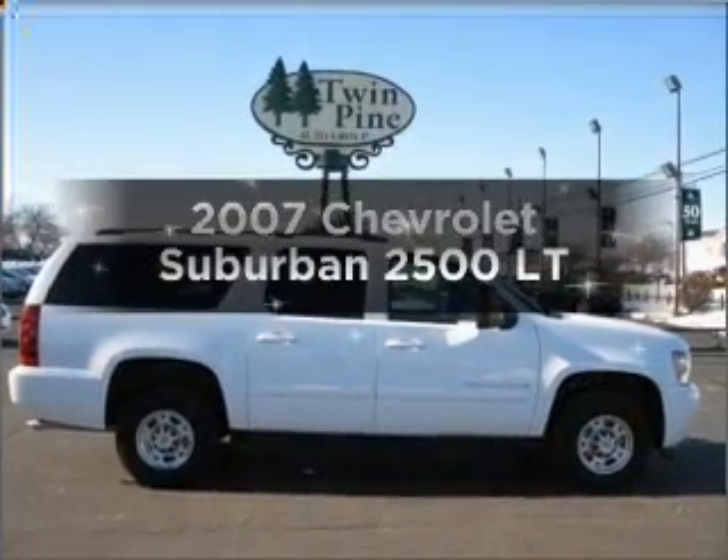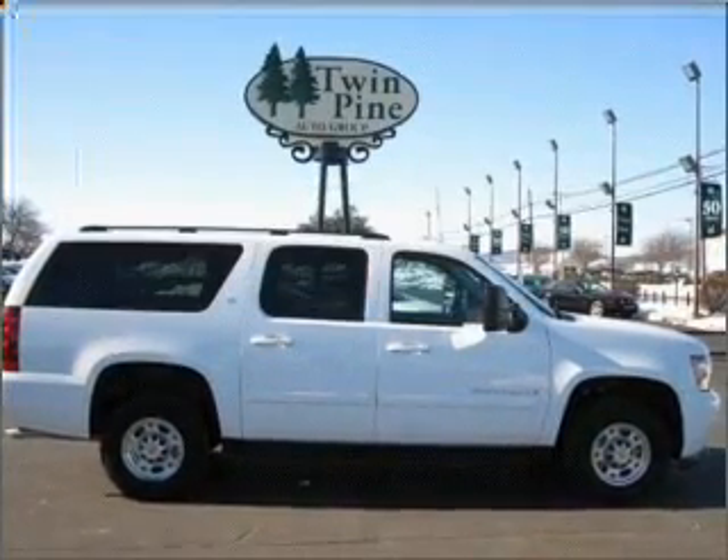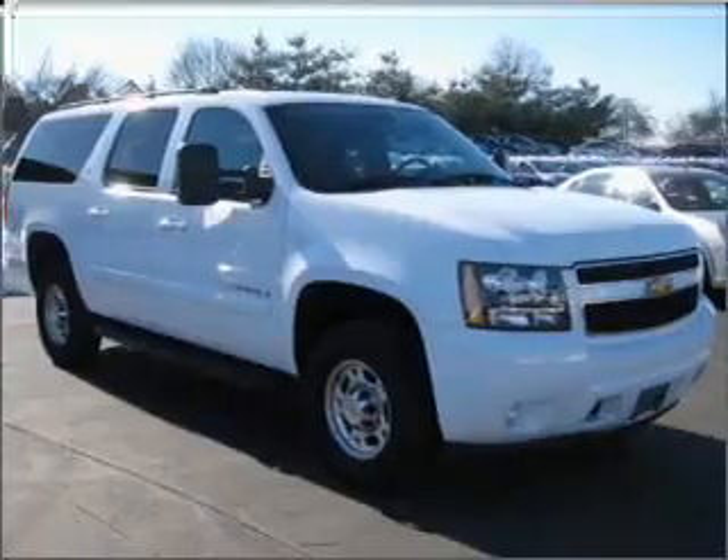Introducing the 2007 Chevrolet Suburban. If you're looking for a first-rate auto, this one could be yours today.